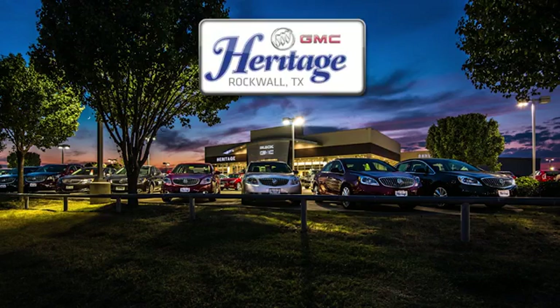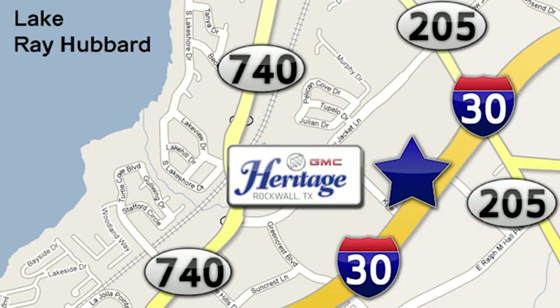Heritage GMC Buick, we are conveniently located at 930 East I-30, just east of Lake Ray Hubbard.